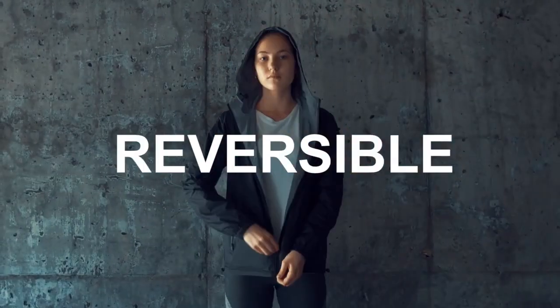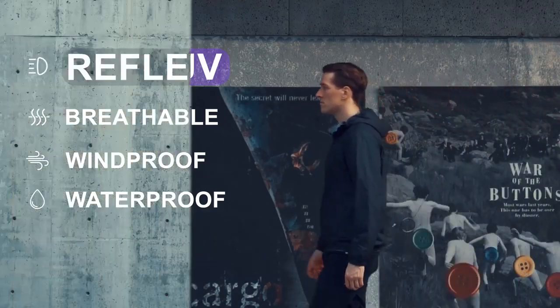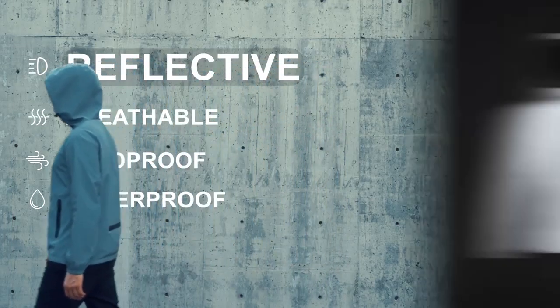Introducing Duotec, a $100 reversible reflective and ultralight day-to-night jacket.